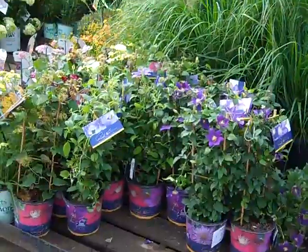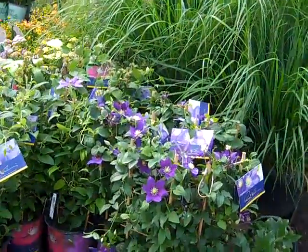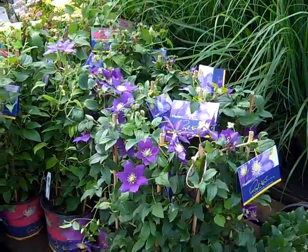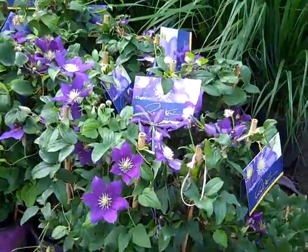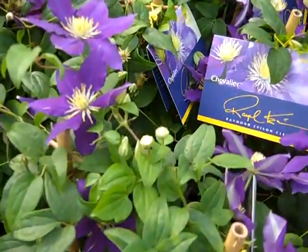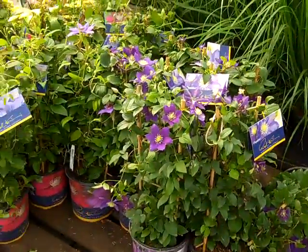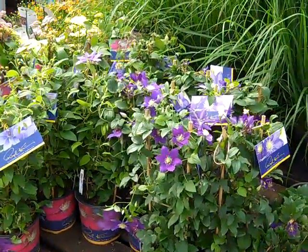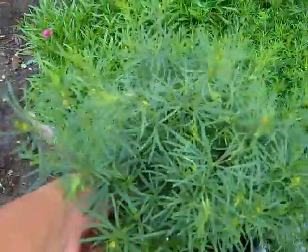Here we have the Raymond Evison collection of Clematis — these just keep coming on. Here we have Cavalier and you can see the nice bud and bloom. This breeding offers a lot of full-season flower and they just keep giving us color. These are the Raymond Evison Clematis.